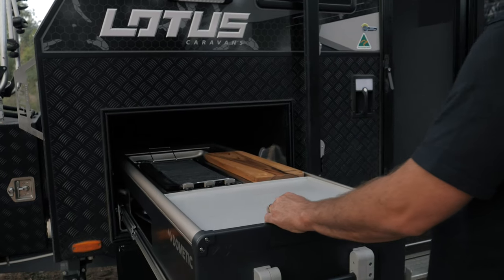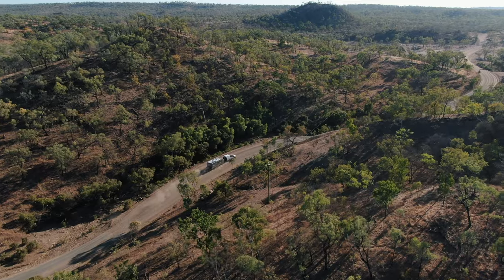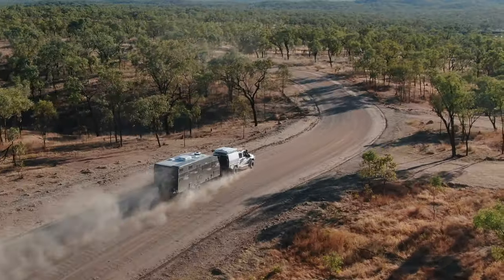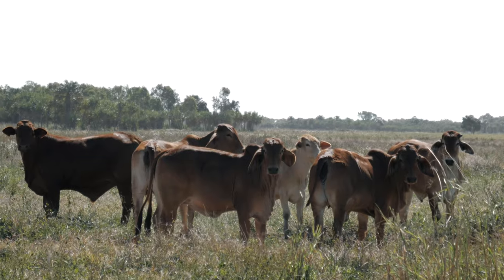It's also got all the Dometic products throughout the whole van. We've got the Dometic slide-out kitchen which I absolutely love — I cook out there all the time. We've also got the Dometic dust reduction system on board which has been working a treat because we've been in some pretty remote locations and it's been working really well.